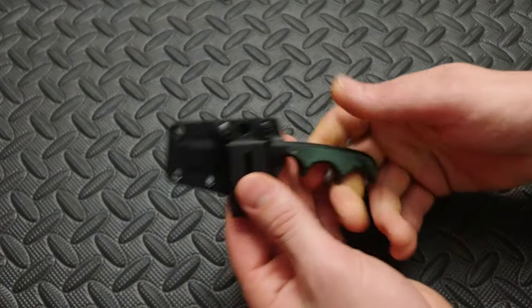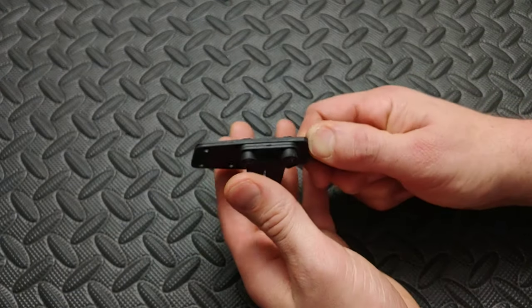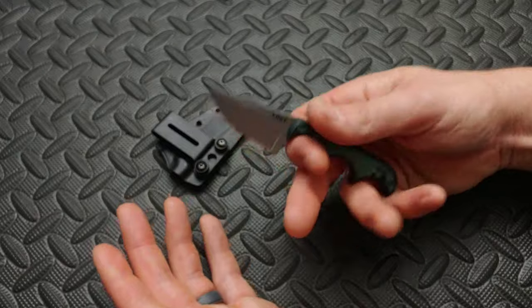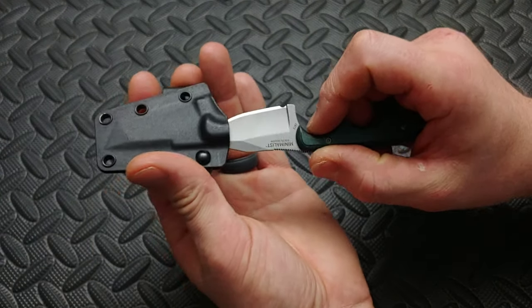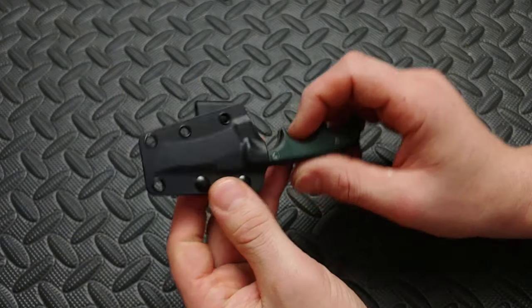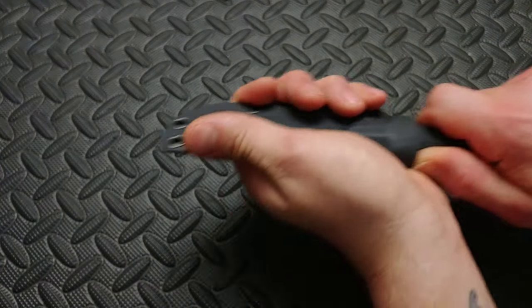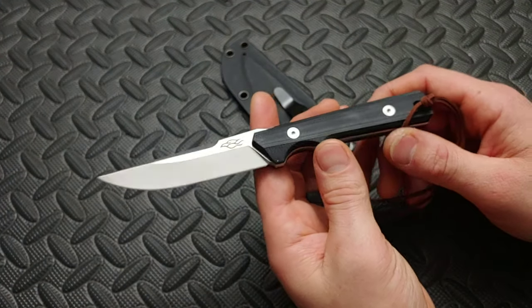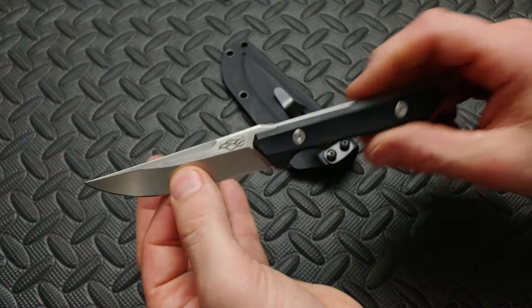This is the CRKT Minimalist. I really like this thing — it has a super skinny blade and it's really slicey. When you wear it in the front on your belt, it just disappears and you almost forget you have it. This is the Ganzo FH805 fixed blade — a nice little camp knife. Really cool, though it only comes with a clip.